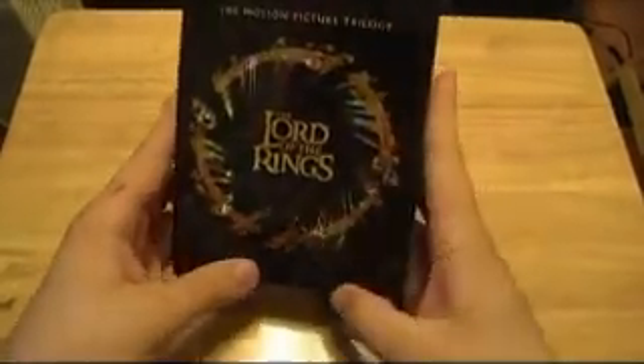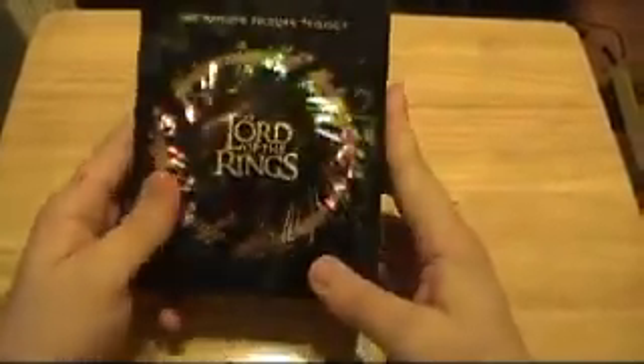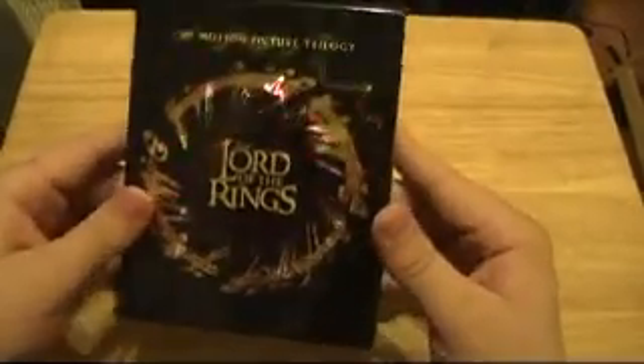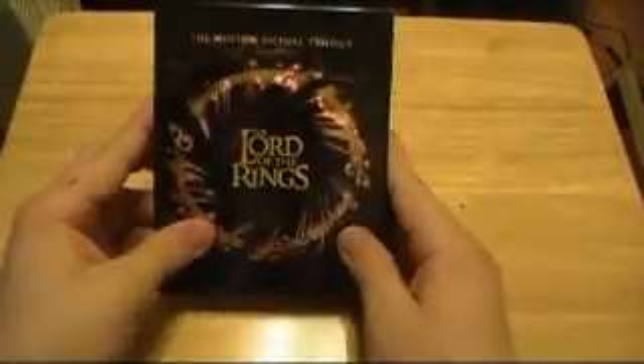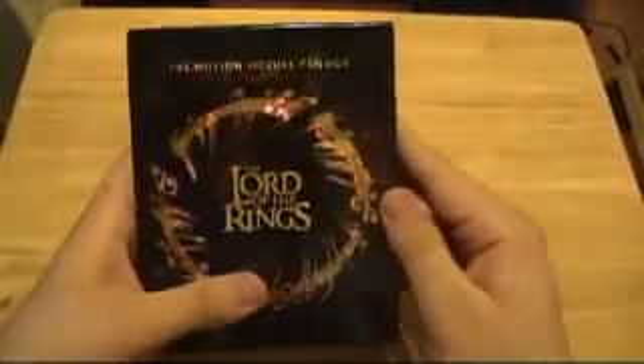I'm going to watch them and see how big of a difference Blu-ray makes — I'm betting it's a lot. I would say everybody should probably buy this, even if you have the original. Come on, it's Blu-ray. If you have a Blu-ray player, buy this — it's a gimme. It's got tons of bonus stuff. If you guys have any questions, write to me. Talk to you guys later.